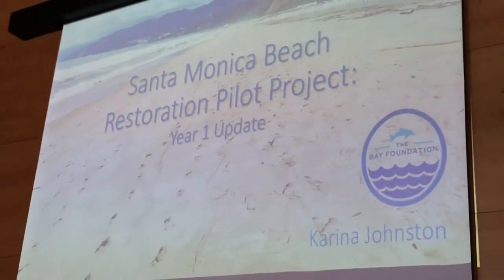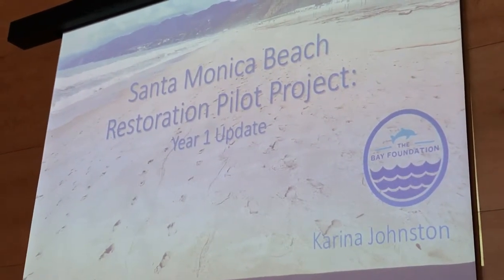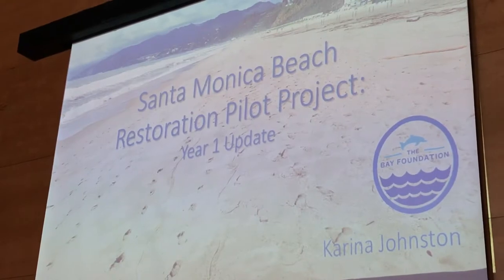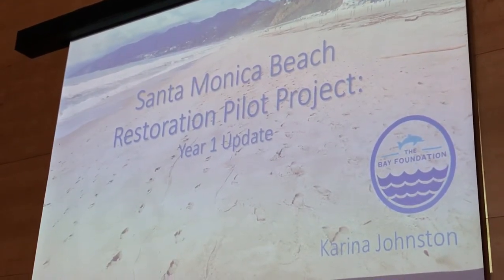This project in particular is the Santa Monica Beach Restoration Pilot Project. Spoiler alert — it is one of the sites that the plovers nested at this year, the first site in almost 70 years, so that was really exciting.